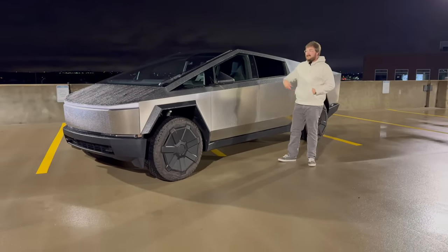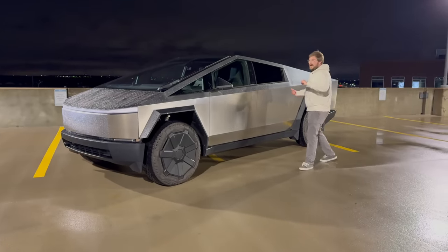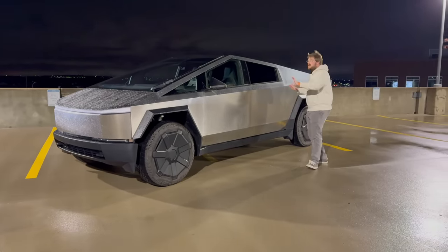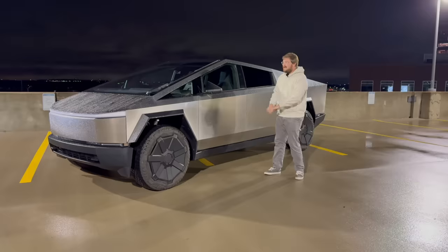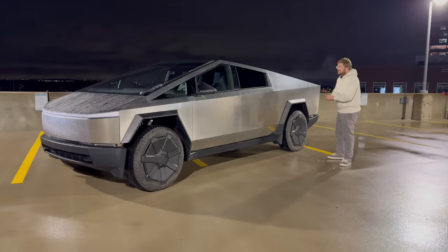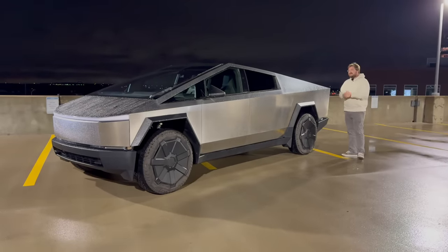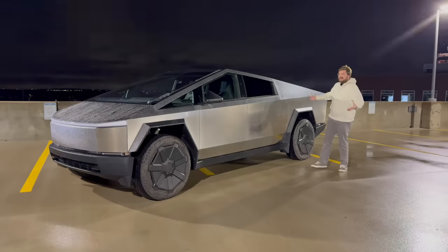The induction motor up front can basically shut off, and the truck will operate as a rear-wheel drive vehicle most of the time, unless there's a slip on the rear axle or a hard throttle request. They can tune it so that at low speed it's always all-wheel drive for maximum launch in slippery conditions. The all-wheel drive version gets 600 horsepower and 0 to 60 in about 4.1 to 4.2 seconds. It's plenty fast. Riding in the passenger seat today, you really don't need any more.